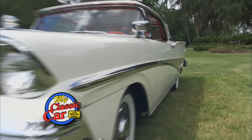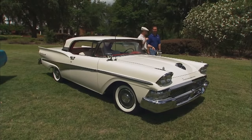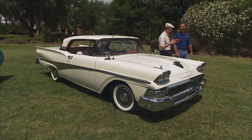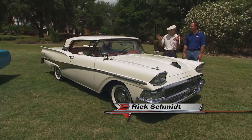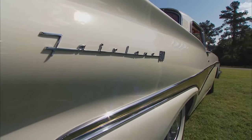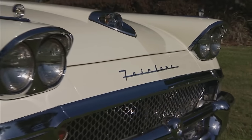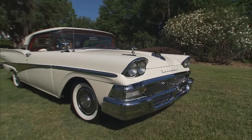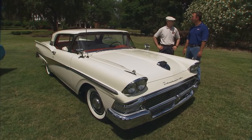Welcome back to My Classic Car. Oh man, that Galaxy is sweet. I love those cars. But this — this is an interesting car. This is one of what I've always considered Ford's mechanical marvels: the retractable hardtop. The 1958 Ford Skyliner — which is a retractable hardtop, and yeah, it's a complexity.